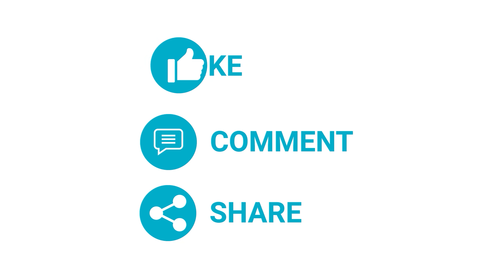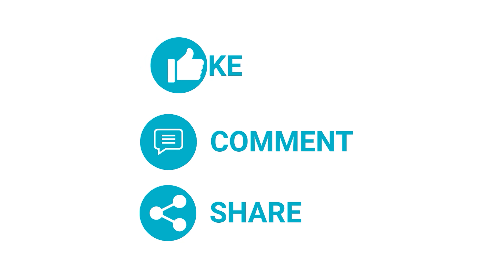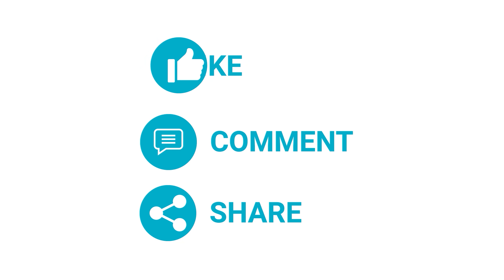So that was all about the top 5 best sleep headphones just for you — which one do you want to buy? We would love to hear from you, please let us know. And as always, thanks for watching our video. Like, comment, and share with your friends if you find this video helpful, and subscribe to our channel if you want more videos like this on your feed.